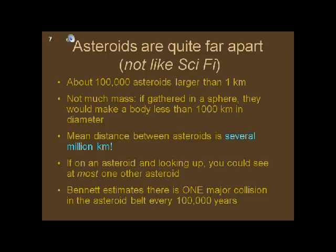A major misconception about the asteroid belt — popular in science fiction movies and computer games — is that asteroids are small islands in space, so close together that only a skilled spaceship pilot can navigate among them. In truth, asteroids are so far apart that if you stood on one, you'd be lucky to glimpse one other asteroid very, very far away.